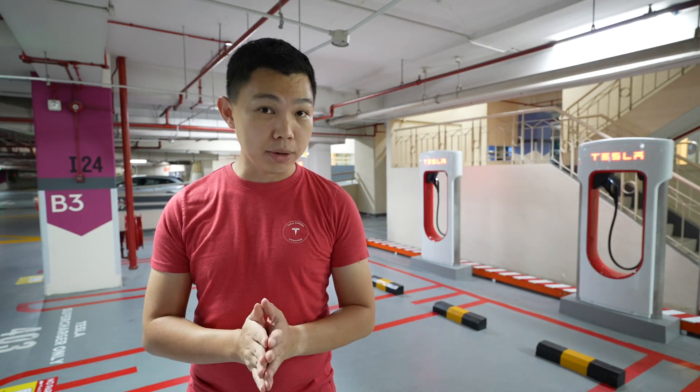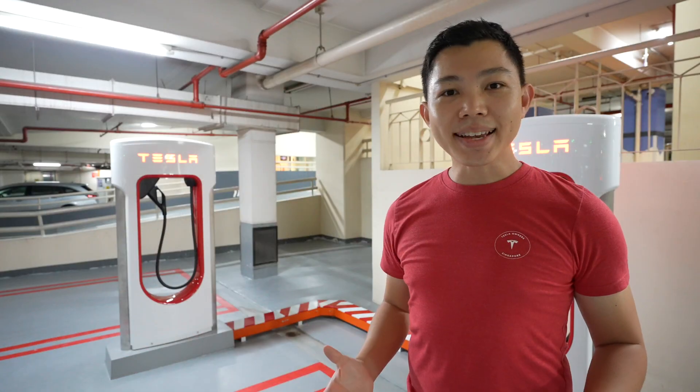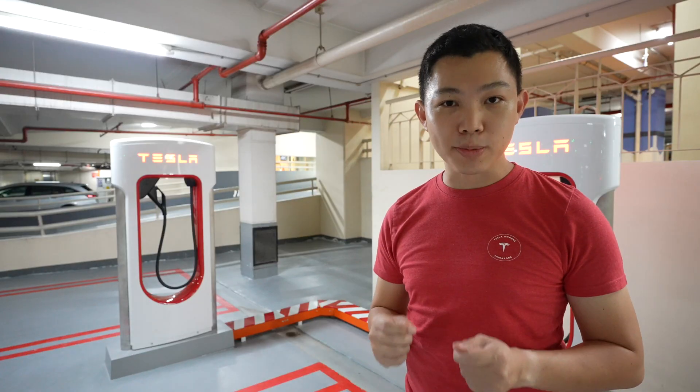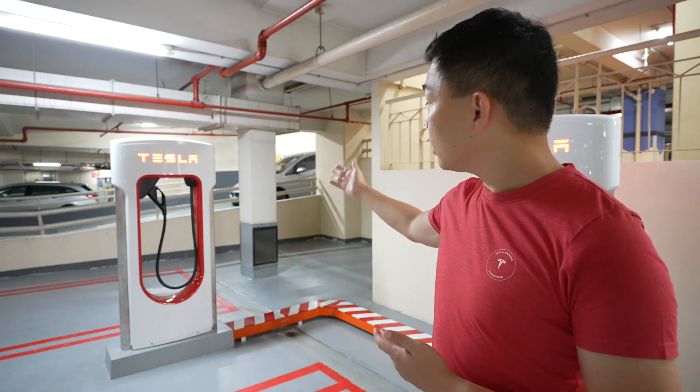Tesla has been rapidly expanding its Supercharger network with more than 35,000 stalls worldwide. Many Tesla owners in Singapore ask why our Supercharger stations can't be straight like what we see in other countries. For this location specifically, you'll notice there's a pillar there blocking where the Supercharger would be in the first slot.